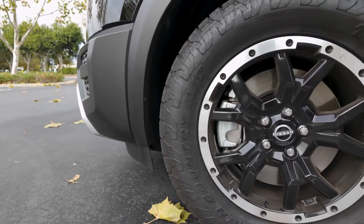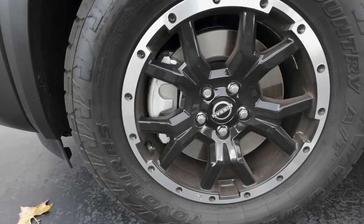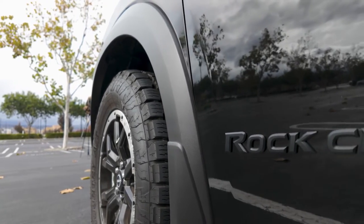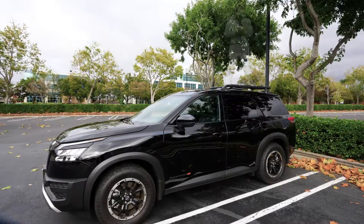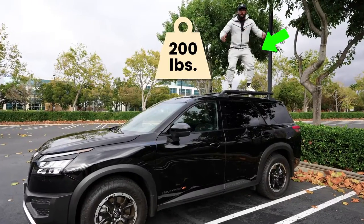Looking at the side profile, you have these 18-inch black painted beadlock-style aluminum alloy wheels wrapped in Toyo all-terrain tires. You'll have the off-road tuned suspension and the Rock Creek black exterior badging with little orange mountains next to it — looks really cool, makes it pop. And up top you have this black tubular roof rack with a capacity of up to 220 pounds.